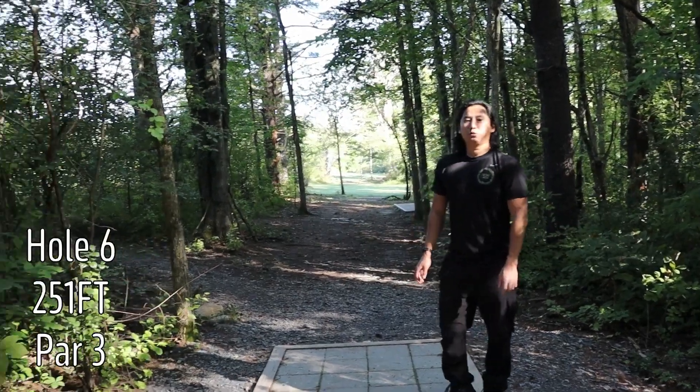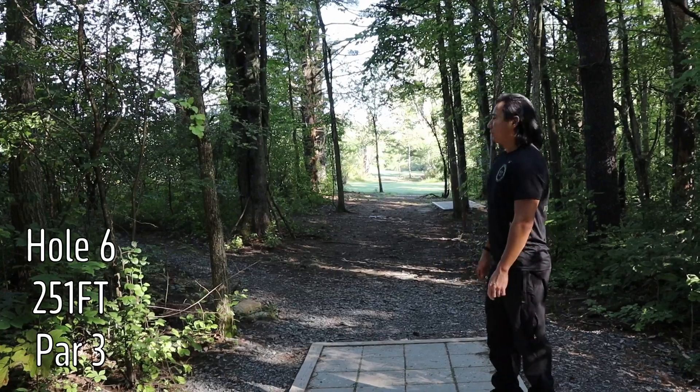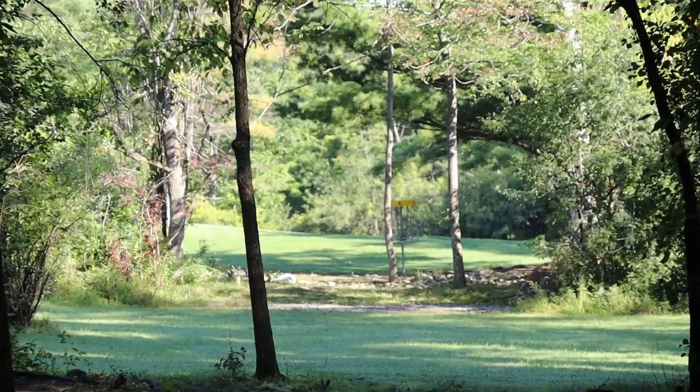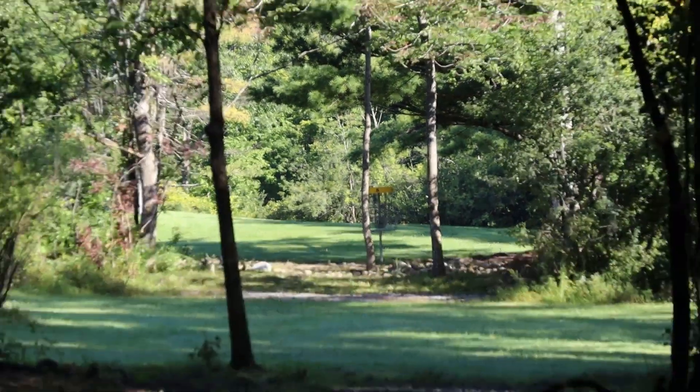Hole six, 251 feet, going through the tight gap followed by a small opening, followed by another tight gap with guardian trees before the basket.